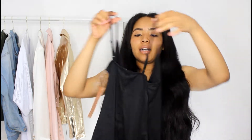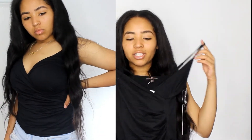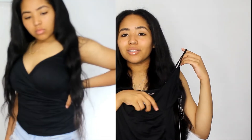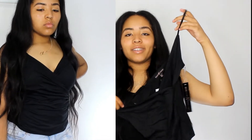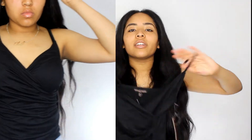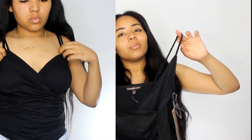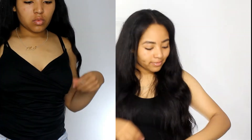Next I got this basic tank top. In the picture it looked more silky, but it's really like a suede material. It has a wrap effect. This tank top cost me four thirty-one. This was another item I grabbed to help hit that shipping quota. It's not a bad tank top — it's just a little bit pricey for a tank top at four thirty-one.